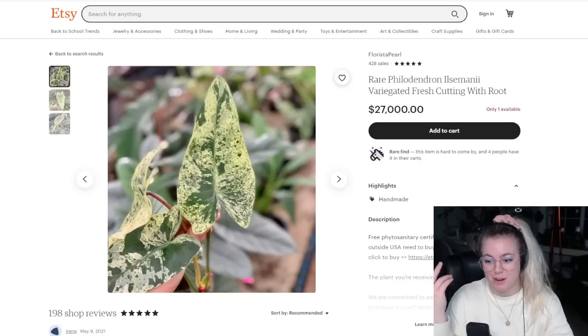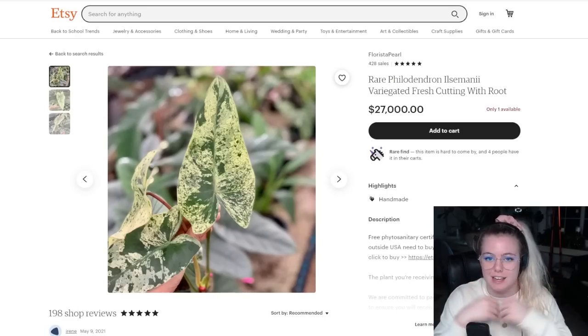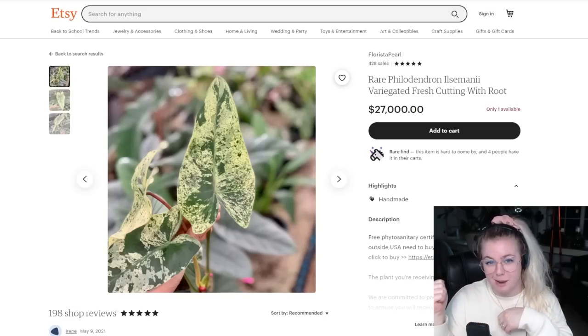Hey houseplant friends, welcome back to my YouTube channel. Today we are going to be taking a look at Etsy. We're going to be doing some online houseplant shopping. If something really catches my eye then perhaps I will take a stab at it.